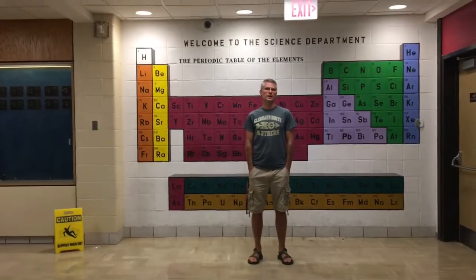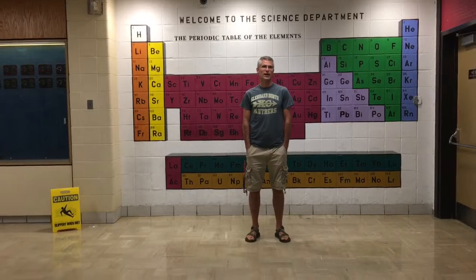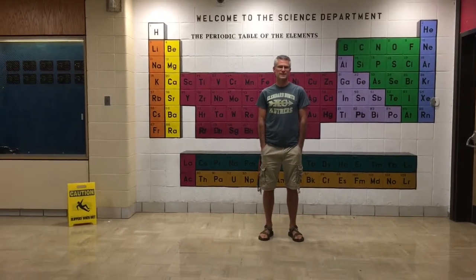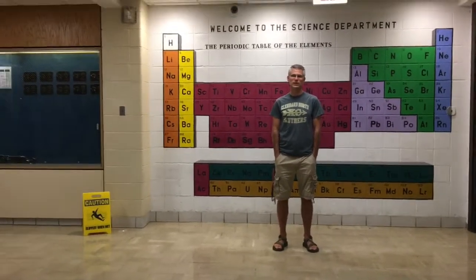Hello and welcome to Glenbard North. I'm Mr. Day and I'm the department chair for science, technology and engineering. We're glad that you're coming to Glenbard North this year. There are all sorts of cool classes that you're going to take in science and all sorts of great teachers that we have here. Let me introduce you to a few of them.